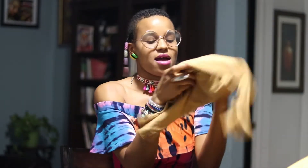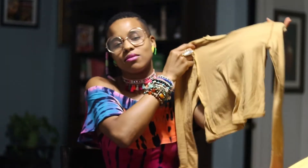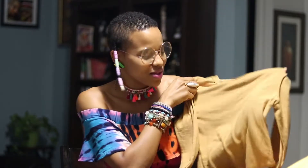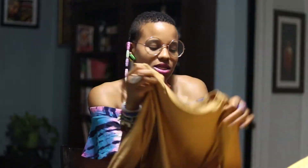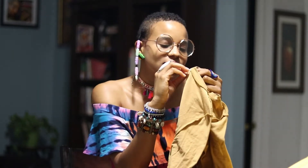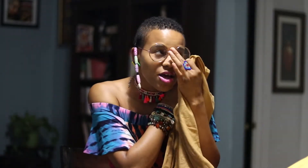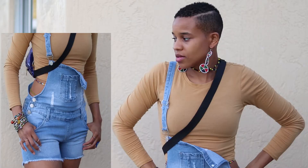Next we have this long sleeve crop top. I love a long sleeve crop top because it's like — long sleeve up top, crop top at the mid-section. It's like winter and summer at the same time and I think that's cute. This is a mustard color stretch top in a size medium. I got it for $5 — you can't go wrong. You can pair it with high-waisted jeans, shorts, whatever.